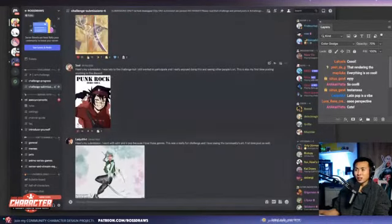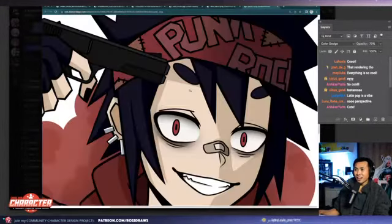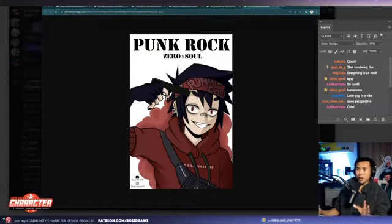Next one up is soul. Punk rock. Oh great. I love the kind of Gorillaz art style — I think it's really cool. I love the eyes.